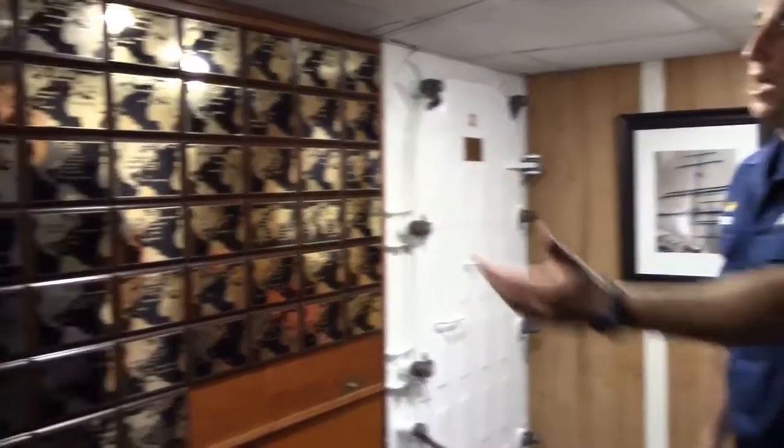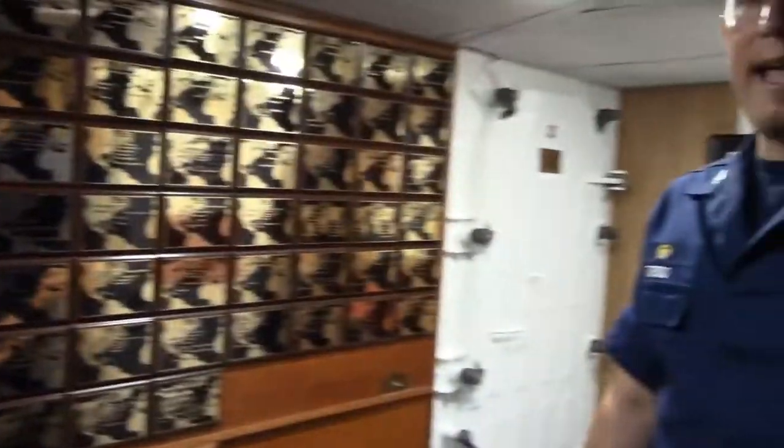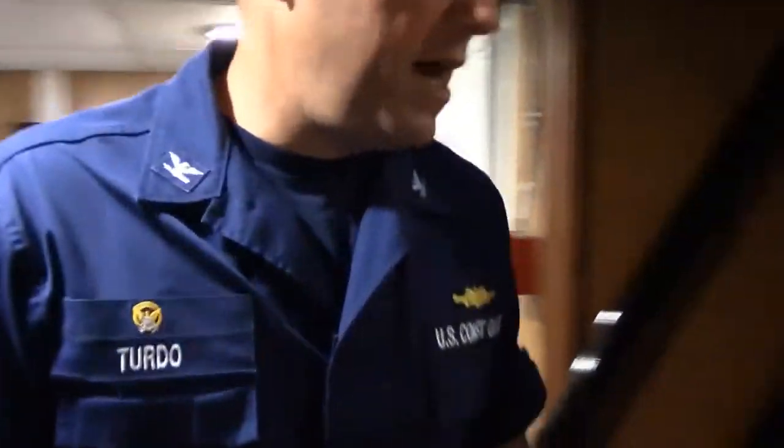Back here on this bulkhead, we commemorate every one of the cadet training cruises that Eagle has sailed, beginning with 1946. We're going to take a walk back aft and talk a little bit more about Eagle's history.